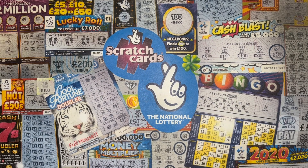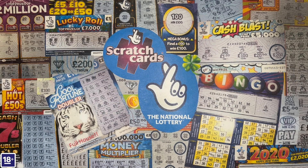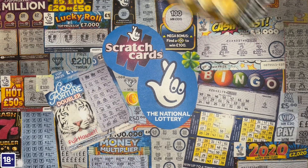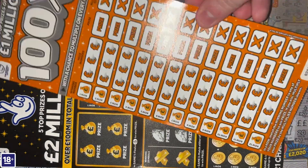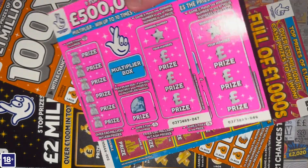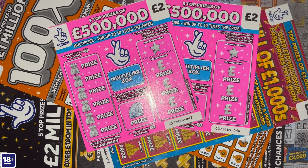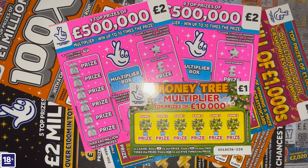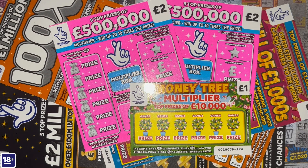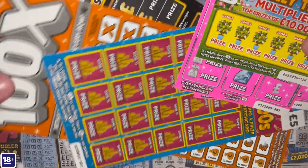Hello everybody, welcome to an episode of scratch cards from the National Lottery. Today I've got 20 pounds worth of scratch cards, which include a Two Million in Black, a 100 Times, a Full of One Thousands, two of my all-time favorites the 500 Thousands in Pink, and to round it up to the 20 pound mark, a Money Tree Multiplier. Let's get scratching!